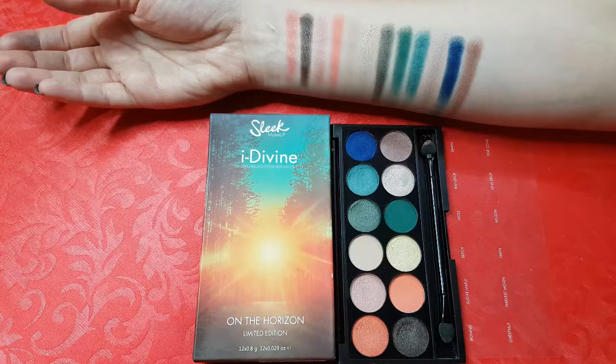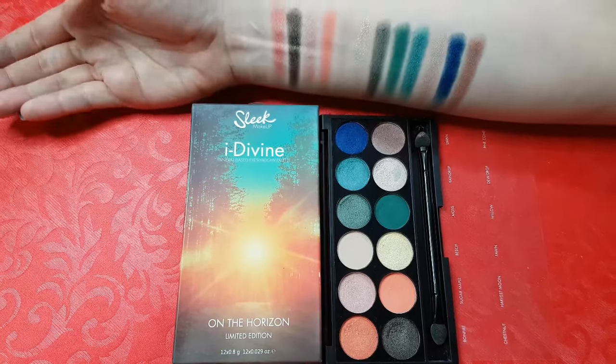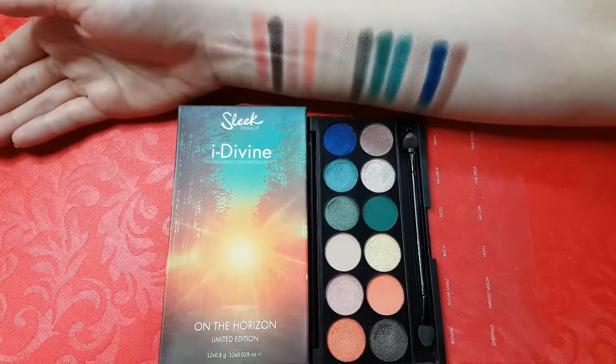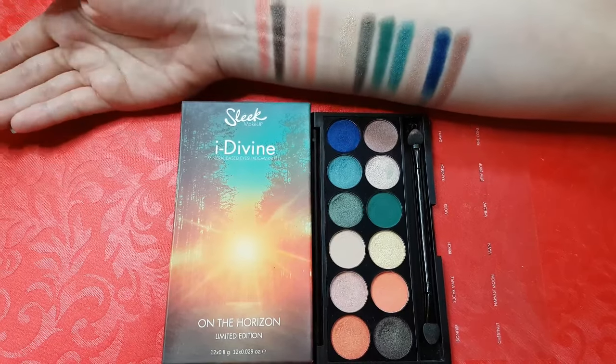This is On the Horizon. I filmed a makeup tutorial using this one also, so I'll link it down below. The package is so cute and it shows the same color range as you get in the palette. You get 9 shimmer, 2 matte and 1 color in between — that third type being a matte shade with a little bit of gold glitter.